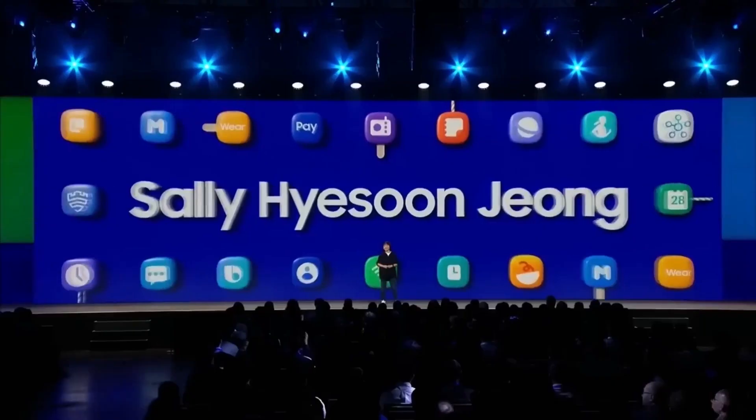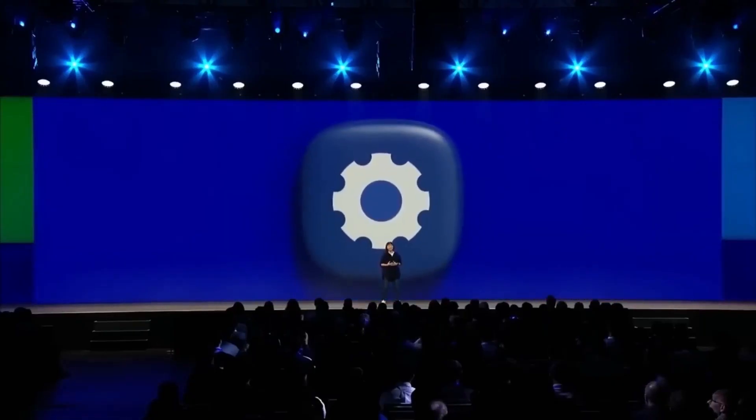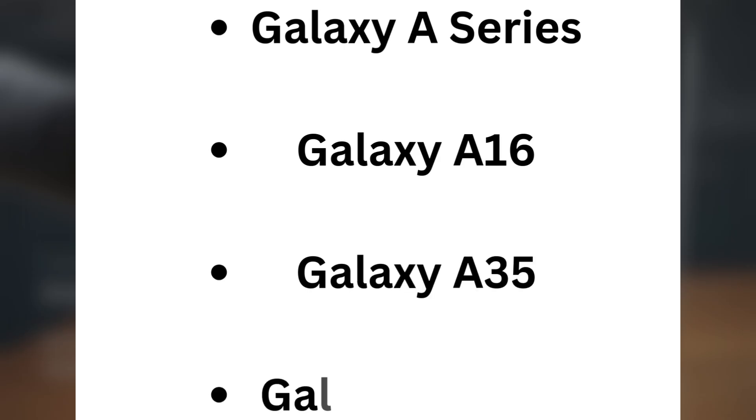Here's a breakdown of which devices in Canada will get the update over the next few months. Galaxy A series: Galaxy A16, Galaxy A35, Galaxy A54 5G.